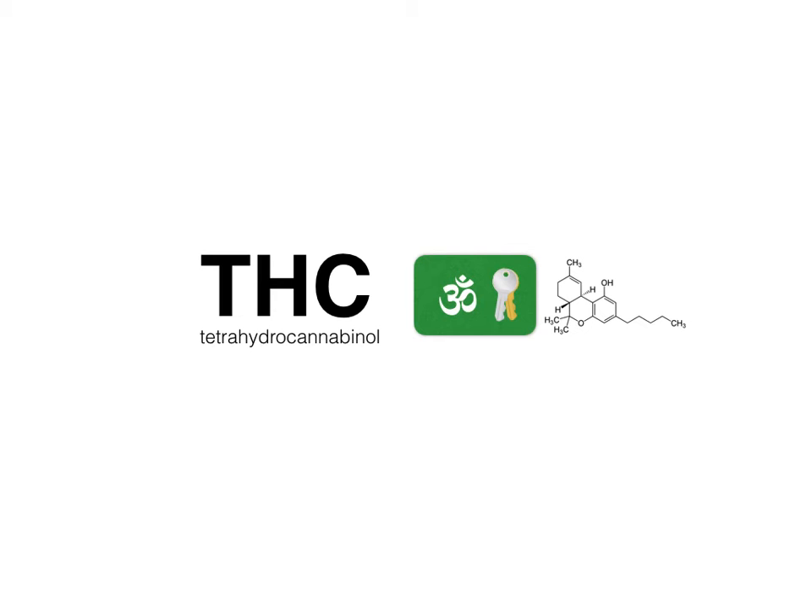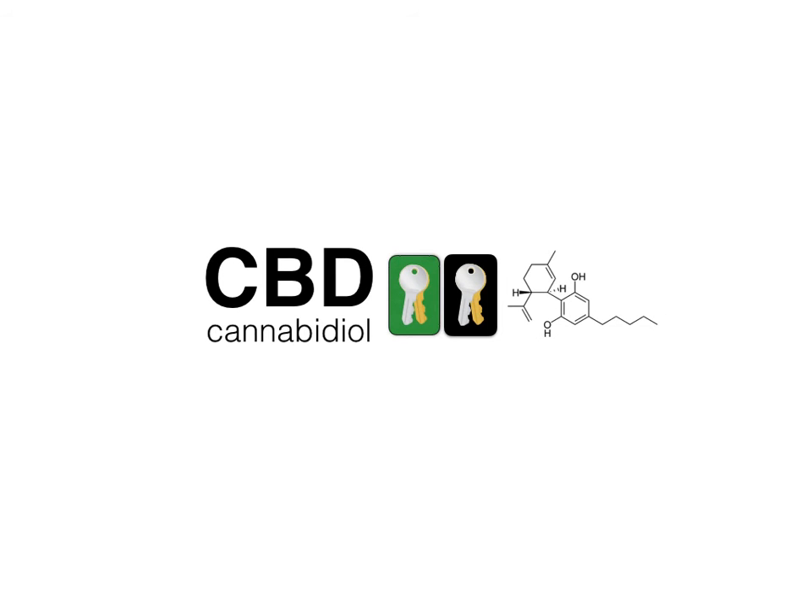Most of us in this room have probably heard about THC. THC is really a plant-derived version of anandamide, and it's found heavily in cannabis. It has euphoric effects. It acts as a CB1 antagonist, binding to the receptors and preventing neurons from firing. And that helps in the regulation of pain, sleep, and mood.